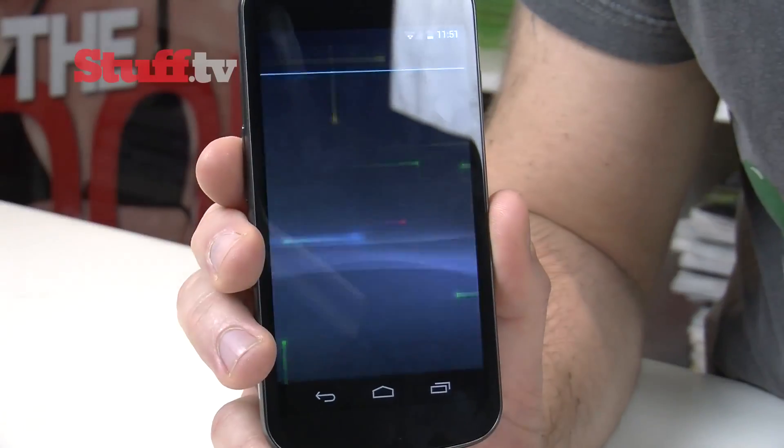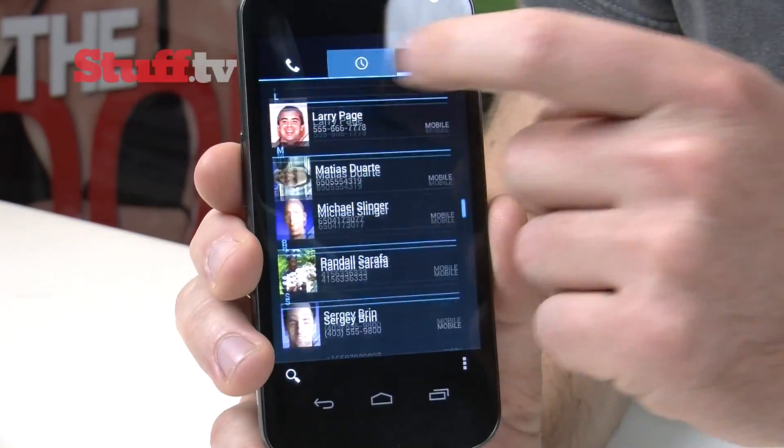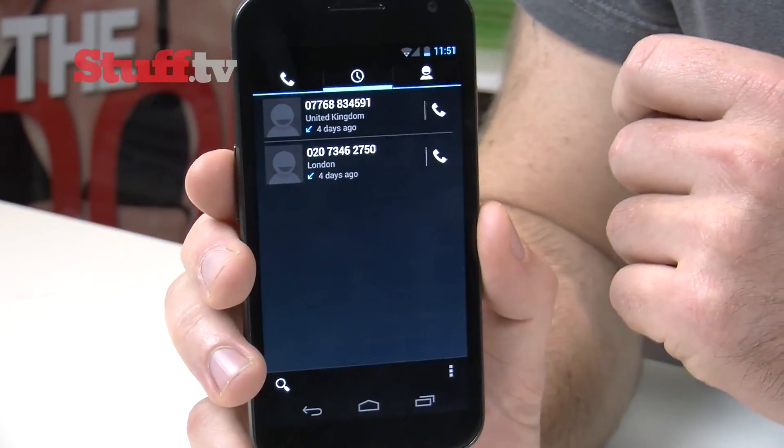This model doesn't have it, but visual voicemail will be built in, and it even lets you play back your messages at three different speeds.